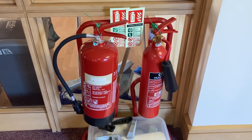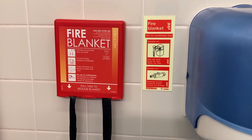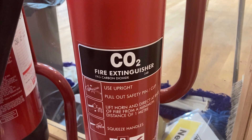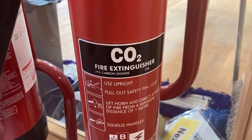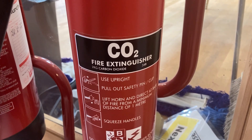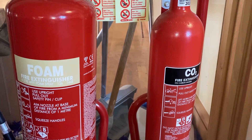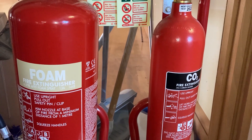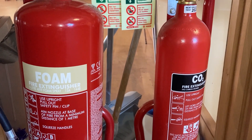Extinguishers. There are three types. The blanket in the kitchen is for pan fires and to wrap around someone who is on fire. The extinguisher with the black label is a CO2 extinguisher — these are for electrical fires; first try and cut the source of power. The extinguisher with the yellow label is a foam extinguisher, for general fires including wood and paper. These must not be used on electrical fires.